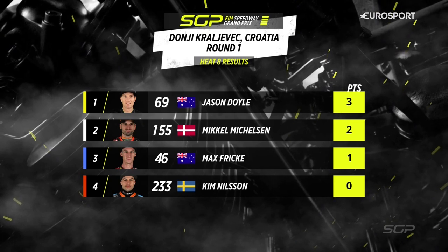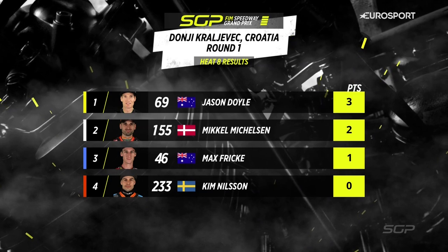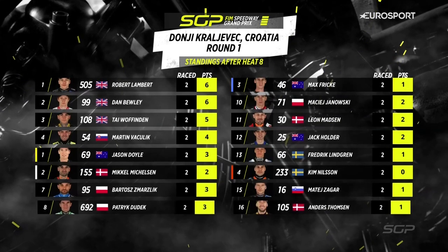So Doyle out in front, three points for him. Mikkelsen back in second place, two points for him. Third place for Max Frick, and Kim Nielsen — the new boy — failing to score in heat number eight.